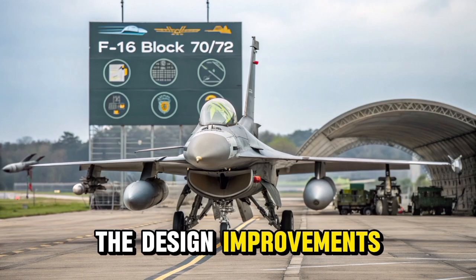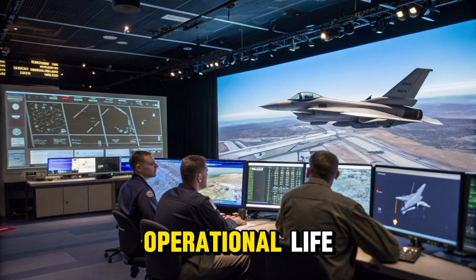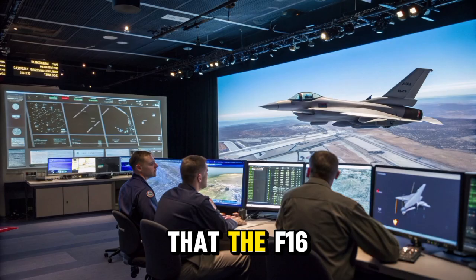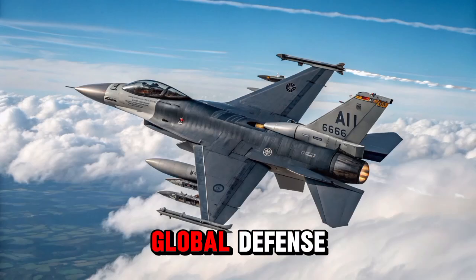The design improvements also focus on maintainability, reducing downtime, and allowing for longer operational life. By refining and modernizing such a trusted aircraft, Lockheed Martin ensures that the F-16 continues to be a competitive and valuable asset in global defense strategies.